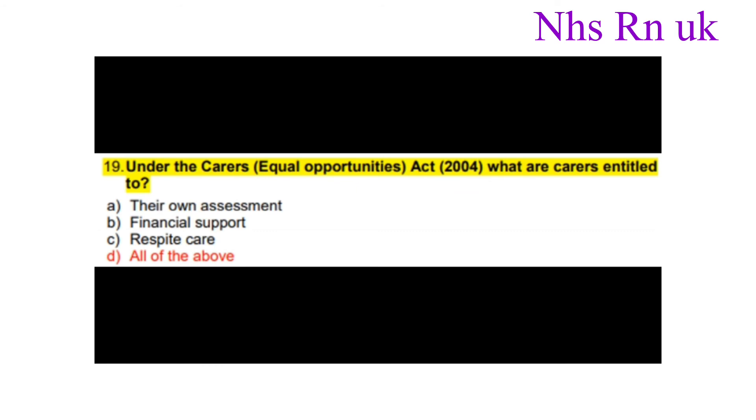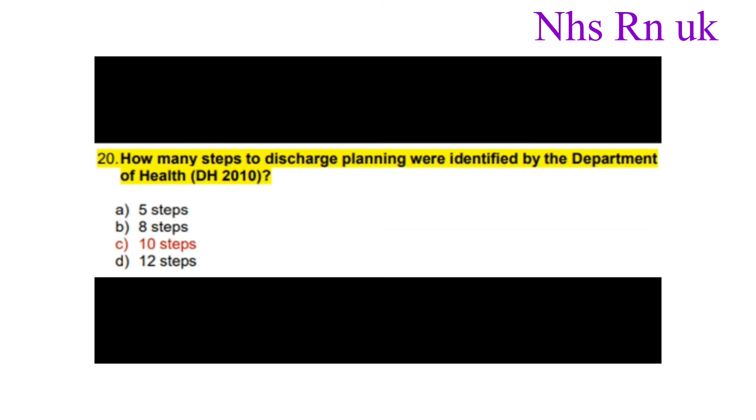Question twenty: How many steps to discharge planning were identified by the Department of Health (DH) 2010? The answer is 10 steps.